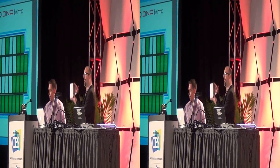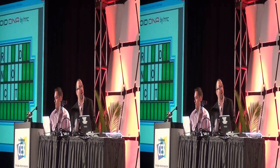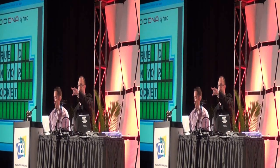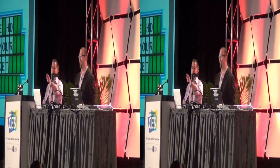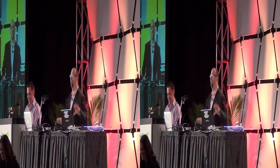First person who guesses the phrase wins a brand new Droid DNA. So let's go! Come on, let's hear it. I think we have a winner over here. Please come on up and get your brand new Droid DNA. Thank you very much.